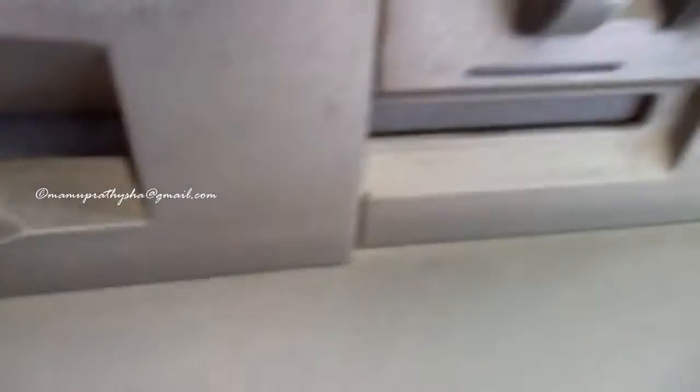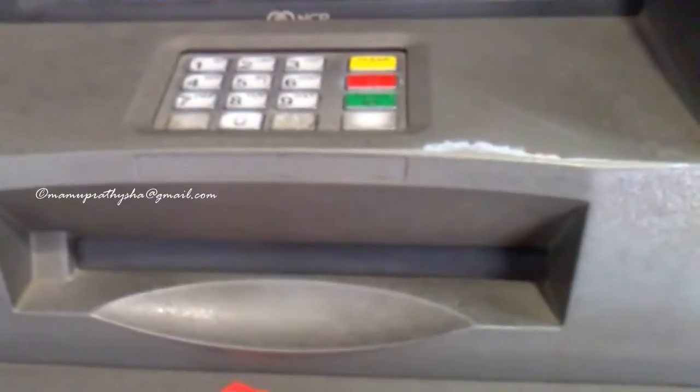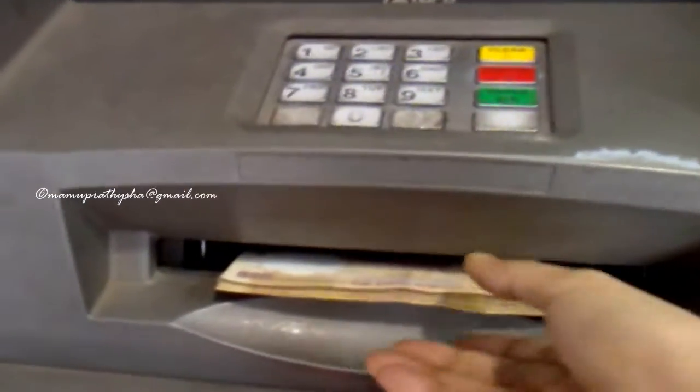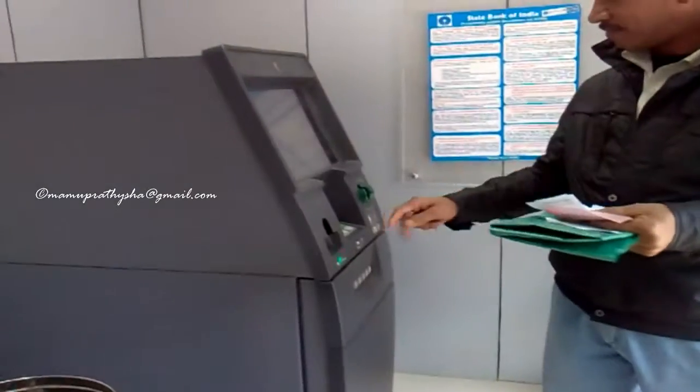On most modern ATMs, a customer is identified by inserting a plastic card with a magnetic stripe, or a plastic smart card with a chip that contains a unique card number and some security information such as an expiration date or CVV. Authentication is provided by the customer entering a personal identification number (PIN).